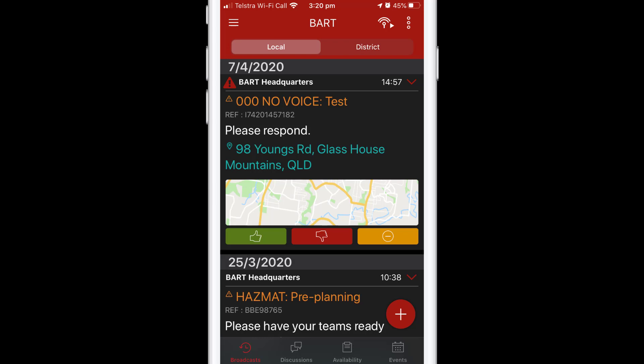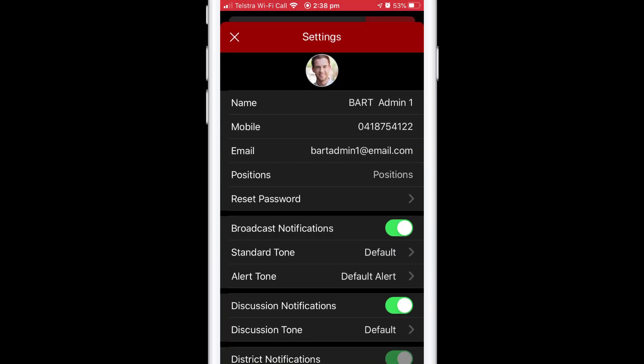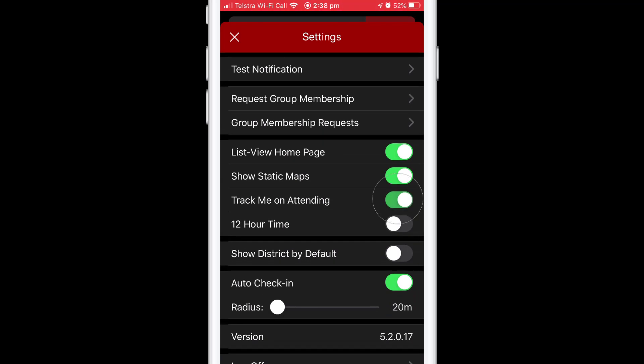To turn on this setting, open up your BART Team app and use the hamburger icon to open up the main menu. Tap on Settings and scroll down until you see the Track Me on Attending option. Use the toggle provided to switch it on.